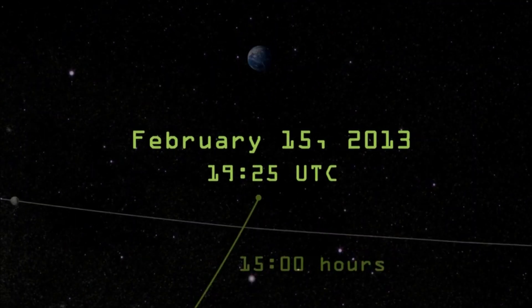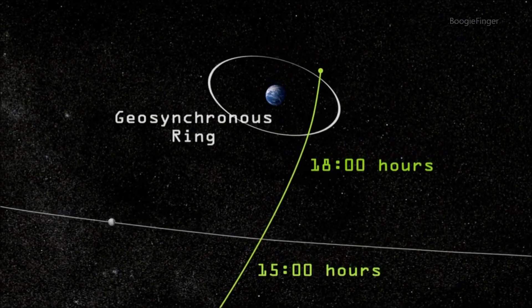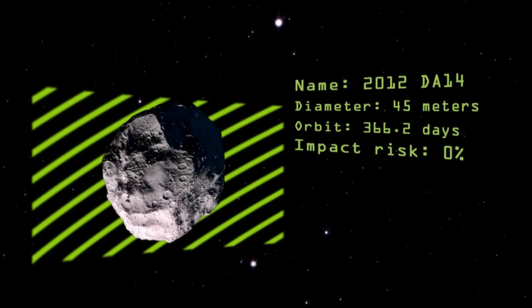On February 15, asteroid 2012 DA14 will pass within 22,000 miles of Earth, less than a tenth of the distance to the Moon. Although this 45-meter rock has a zero percent chance of hitting us,